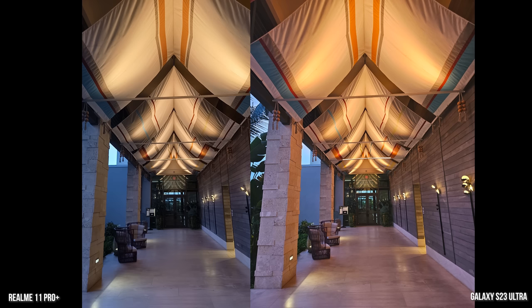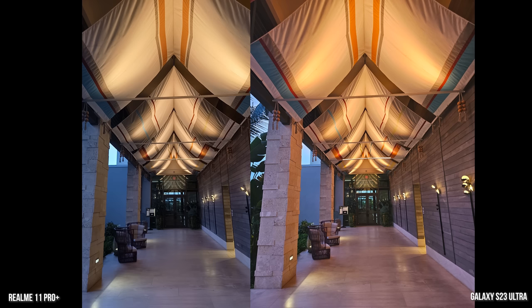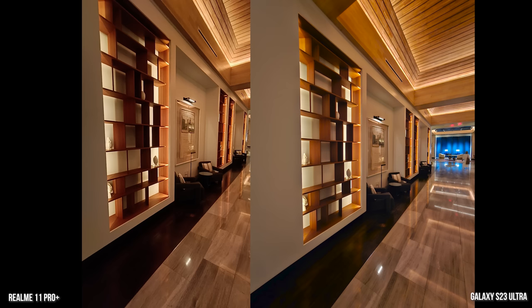Now some low-light shots as we're going back in for dinner. The Galaxy does a good job — you can see the door at the end much better than on the Realme. Looking at the hallway, the Galaxy is wider and brighter in this ultra-wide shot. You can see more details and more lighting within the cabinets, while it's a bit darker on the shelving with the Realme. The Galaxy is brighter and the chair colors come out much better.